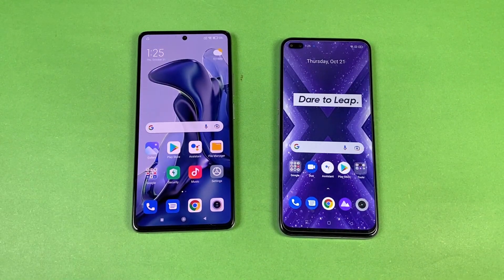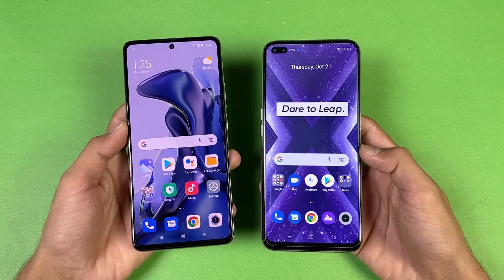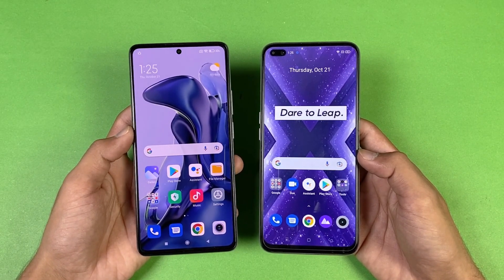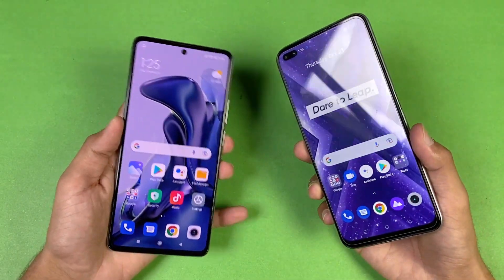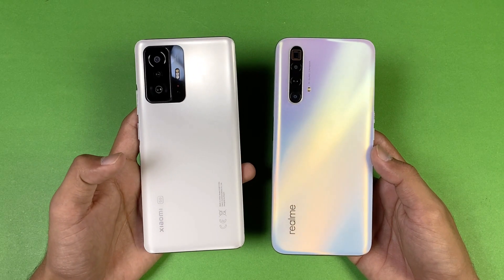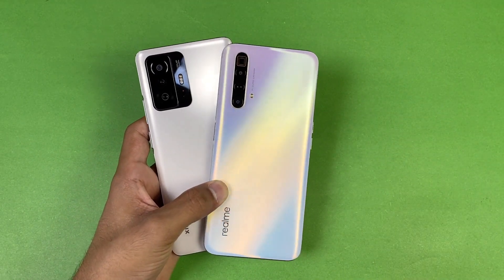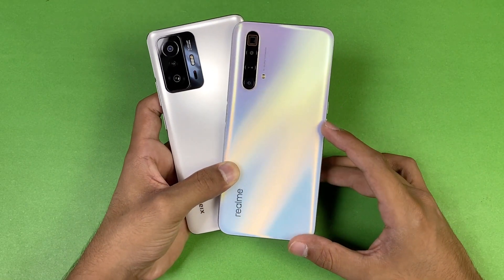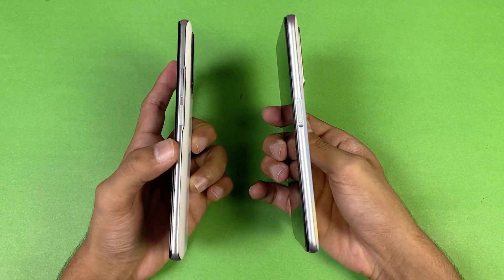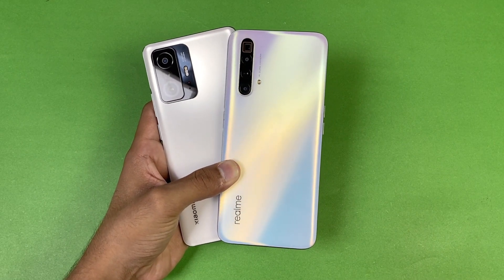Regarding app opening speed, the Xiaomi 11T performed faster compared to the Realme X Super Zoom. In system-based applications both phones performed very similarly, but in terms of RAM management the Realme X Super Zoom performed much better than the Xiaomi 11T. On battery: the Realme X Super Zoom has a 4200mAh battery while the Xiaomi 11T has a 5000mAh battery with 67W fast charging. The back is made of glass on both phones, the frame is aluminium on both, and both have a side-mounted fingerprint scanner. Thanks for watching — let me know your thoughts in the comments, follow me on Instagram and Twitter, and I'll see you in the next video!